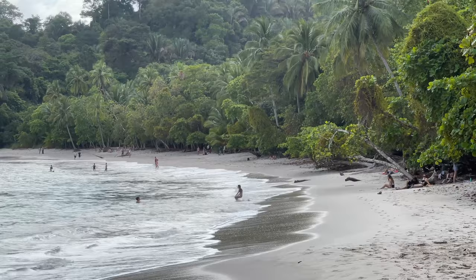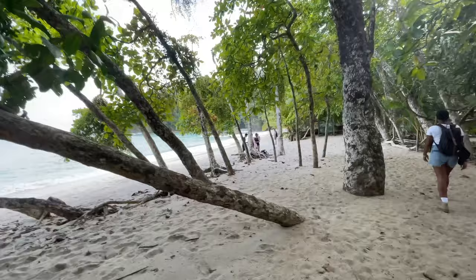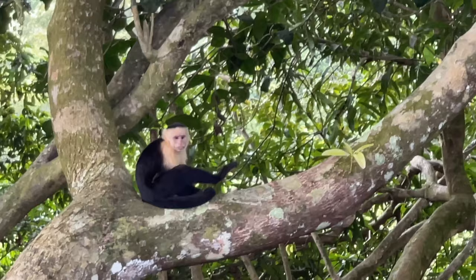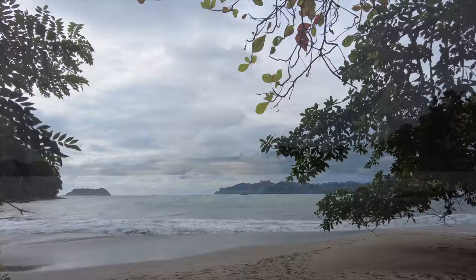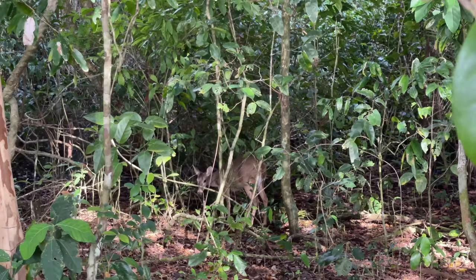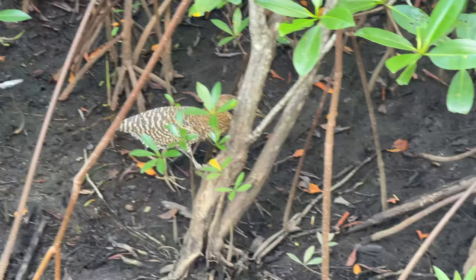This here is Manuel Antonio beach. Down in Manuel Antonio there are several beaches around here because of the layout of the land — really a cool place. And in the park you're going to see so many different wildlife: monkeys, sloths, birds, deer. You never know what you're going to come across out here.